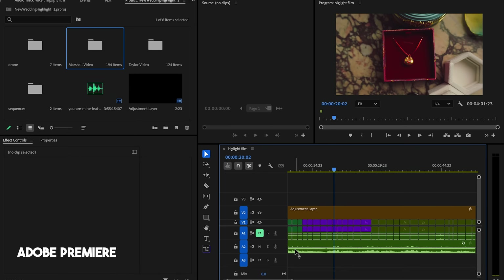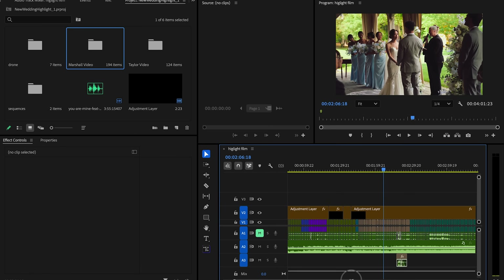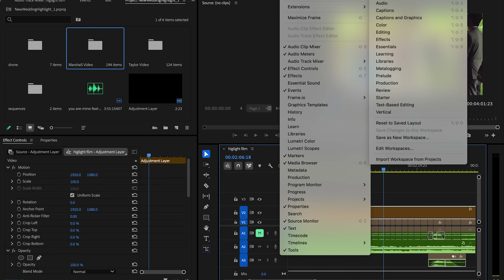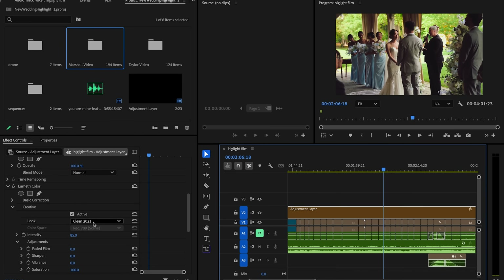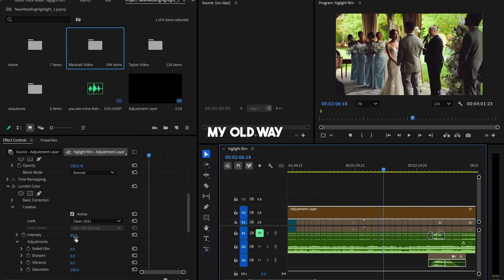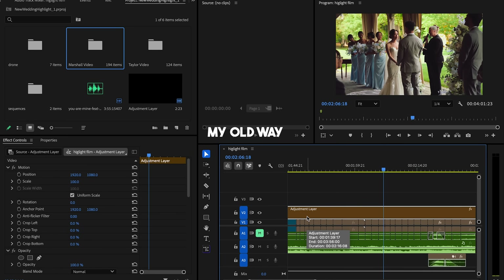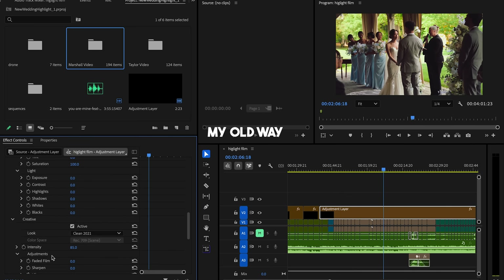What I've done already is I've gone through and made this highlight video, and I'll show you how I currently do color correction. Theoretically, you'd want to go into the color workspace, but I just drag an adjustment layer and throw my Clean 2021 preset on it — rolled down to about 85%. If you have access to the members website, you have all my LUTs. I drag the adjustment layer across the entire timeline, then open basic correction for easy access to exposure and white balance controls.